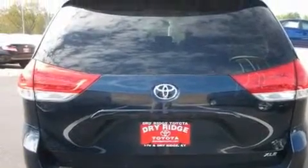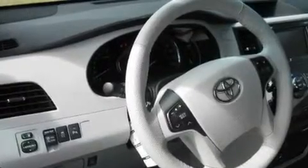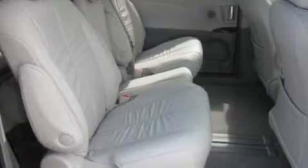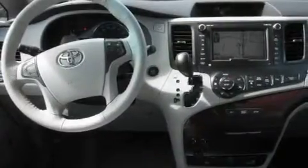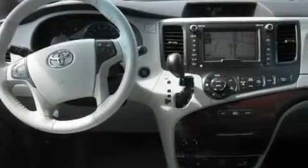Its top features include a sunroof with a sunshield, heated seats, a navigation system, a CD player, leather seats, privacy glass, rear curtain airbags, rear seat childproof door locks, heater vents for rear seat passengers, and an anti-theft protection system.